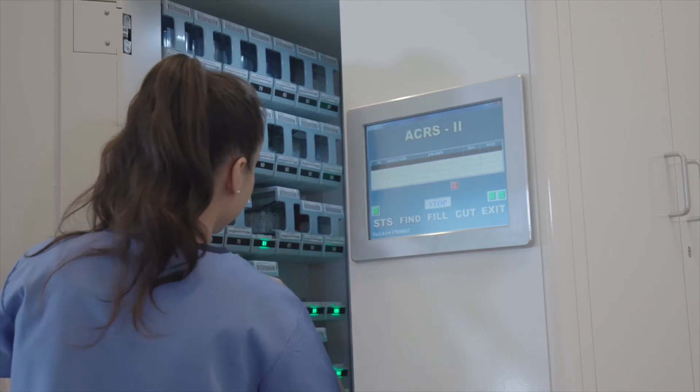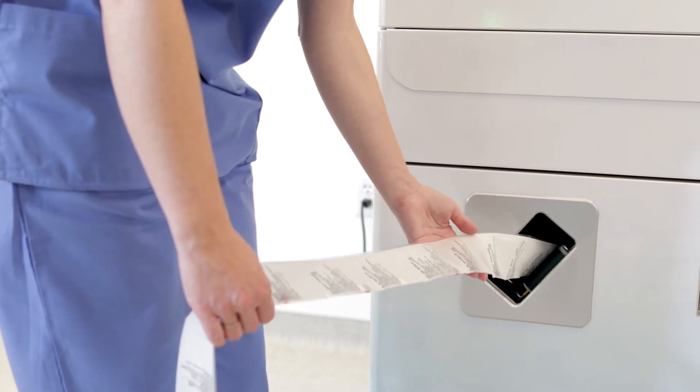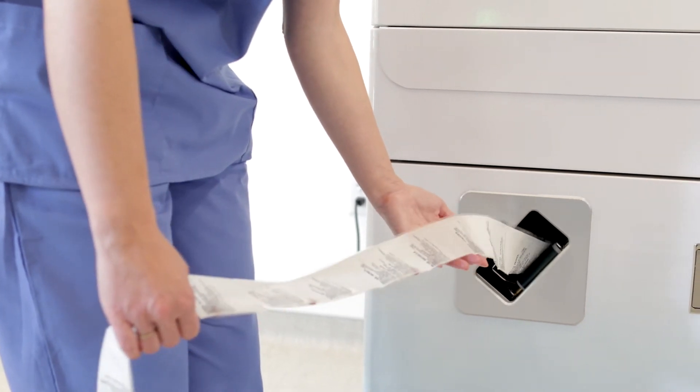For our long-term care market we have a product called the Insight, which is a drug packaging device designed to be sent out to a skilled nursing facility, long-term care facility, or perhaps a corrections facility, enabling you to have drugs on site without having a pharmacist. It will package patient-specific medications and enable you to have that on site.